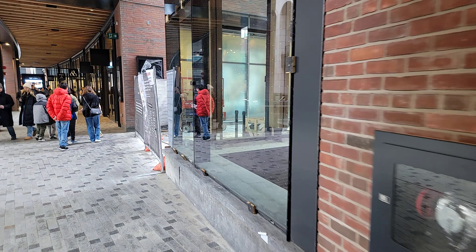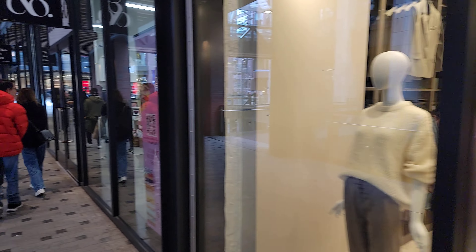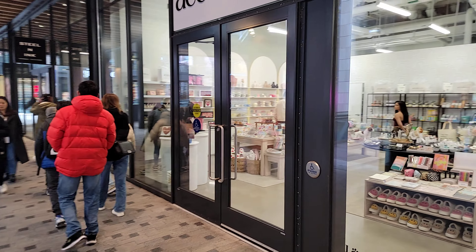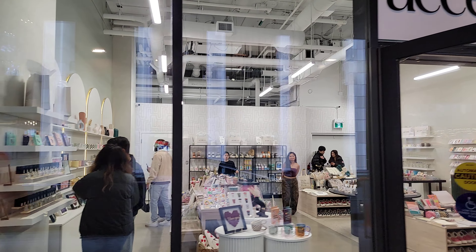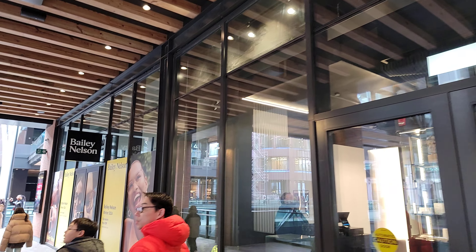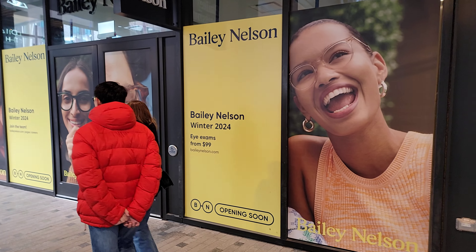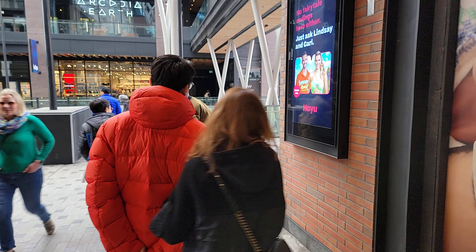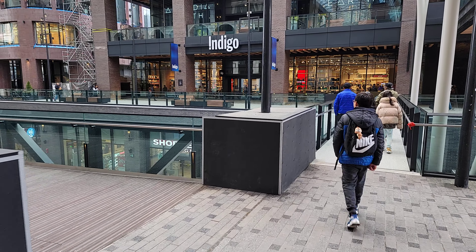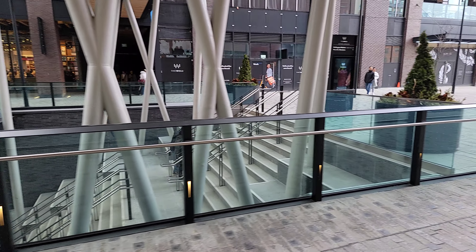Frank and Oak. You're kind of getting the vibe as to what kind of places are in here. A place called Accent — I don't quite know what they're selling in there, but the women are almost naked. Steel and Ink. There are a lot of people styling and profiling in here — you kind of have to dress up to come to The Well. Let's check out the artwork over here.